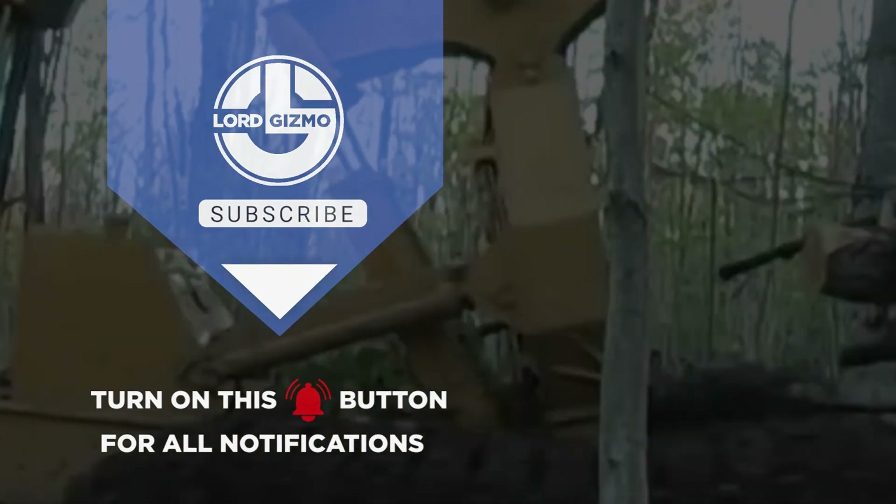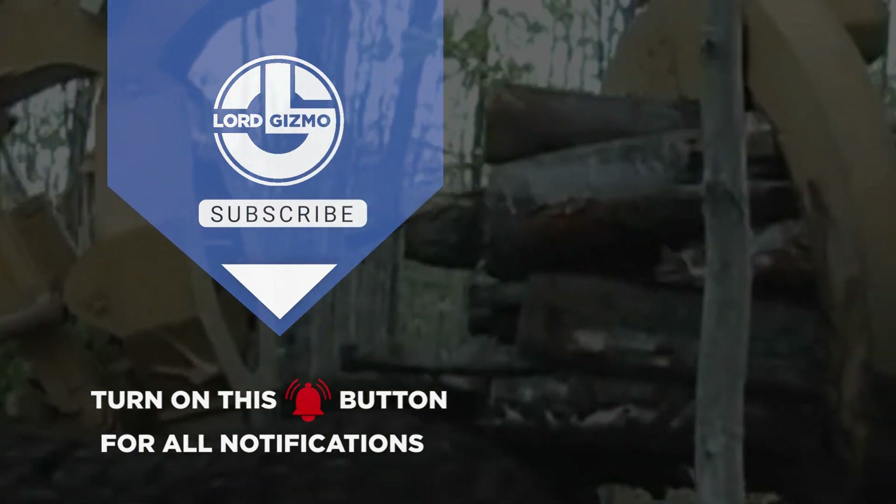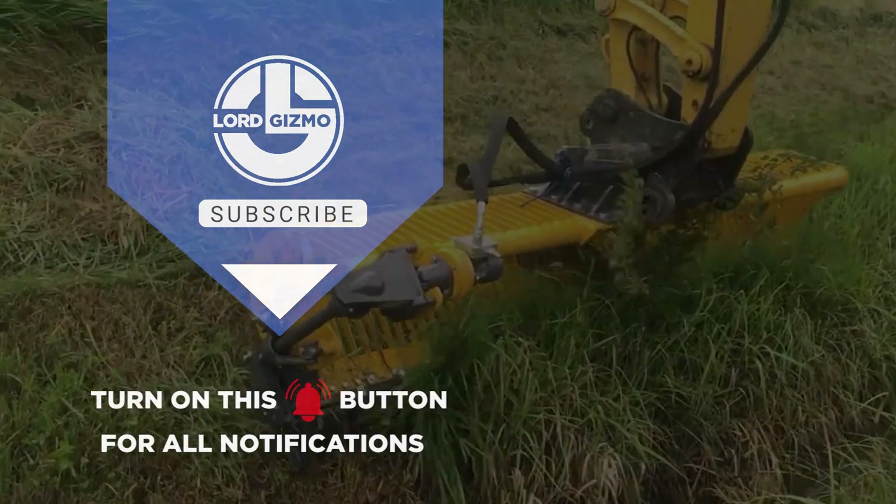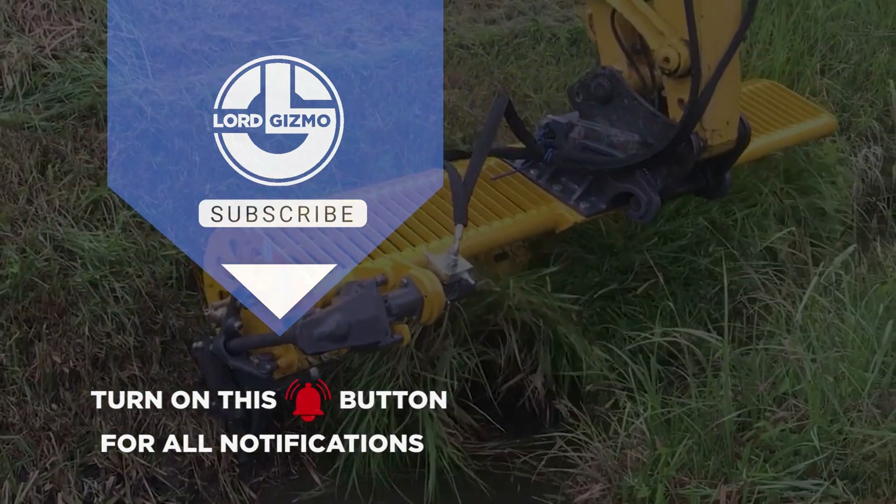Thanks for watching. If you liked this video, make sure you check out one of these two for more cool machinery. Feel free to like and subscribe, we always appreciate it. And with that, we'll see you next time.